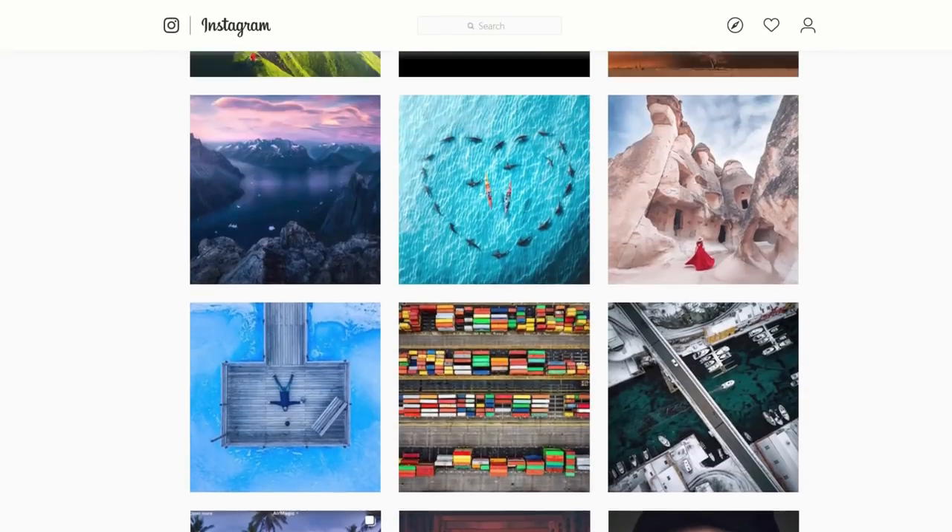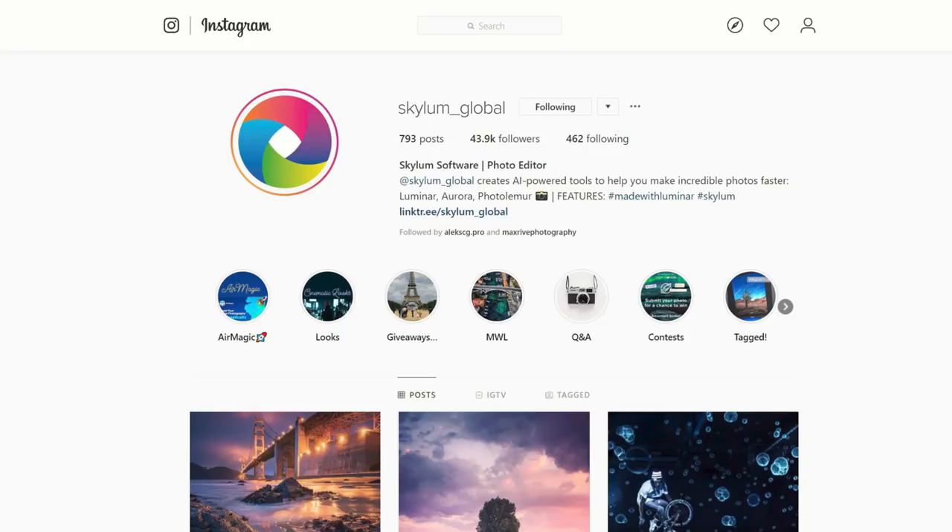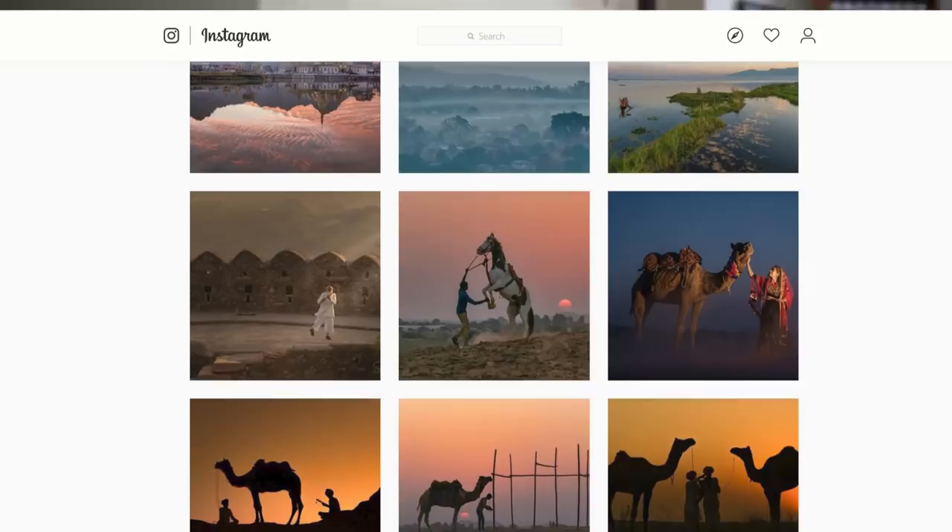There are so many looks in Luminar — comment below with your favorite looks you're using to stylize your photos. If you want to try Luminar, it's linked below in the video description. Also, remember: if you want to see your images on this video, head to Instagram, follow @Skylum_global, and use the hashtag Made With Luminar for the possibility of having your photos shown to the world.